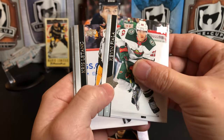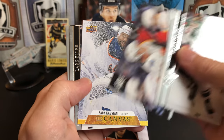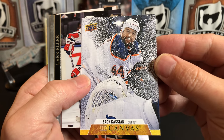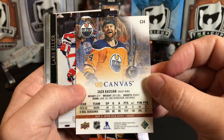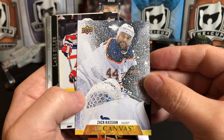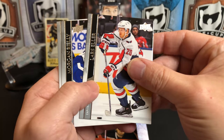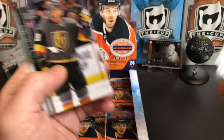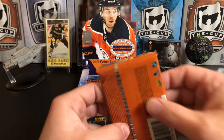Kevin Fiala, Chris Letang, Matthew Tkachuk, and we've got our first canvas — that's a really cool picture. Another great one on the back — the photography on the canvas, I know I say this probably every time I open one of these products but it's just amazing. Lars Eller, Morgan Rielly, Frank Vatrano, Nate Schmidt — no longer with the Golden Knights.